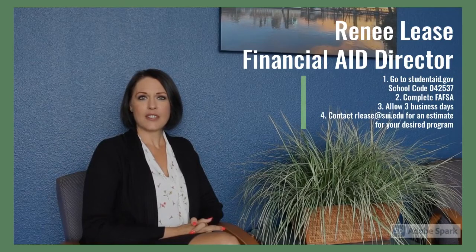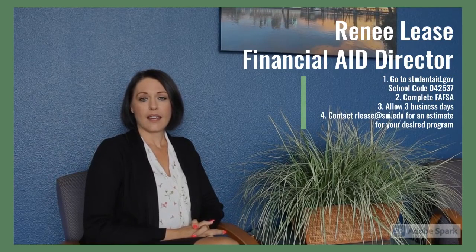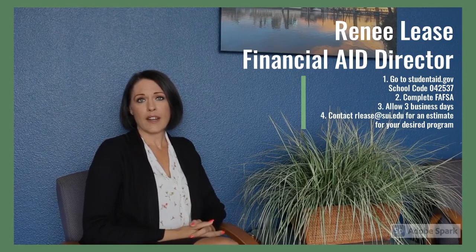I am the director of financial aid for SUI, and I'd like to give you a rundown on financial aid.